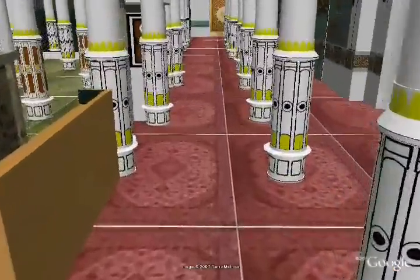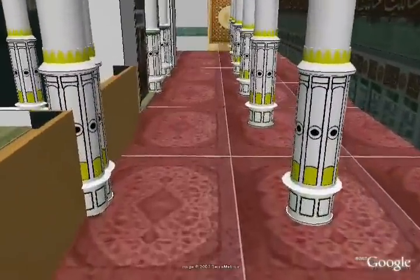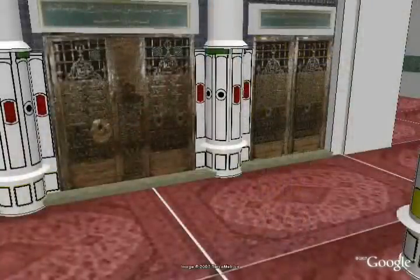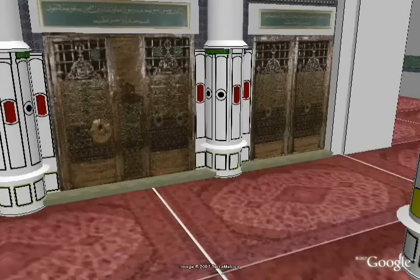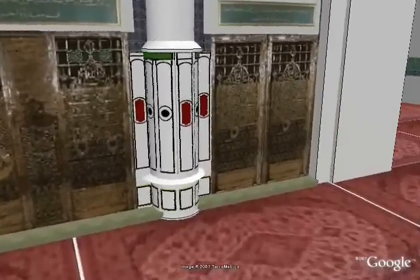Visitors today will come through the southern extension and give their salutations to the Prophet. His two companions Abu Bakr and Umar are buried next to the Prophet, so the visitor moves slightly to the right to pay respects to these two companions. May Allah be pleased with them.